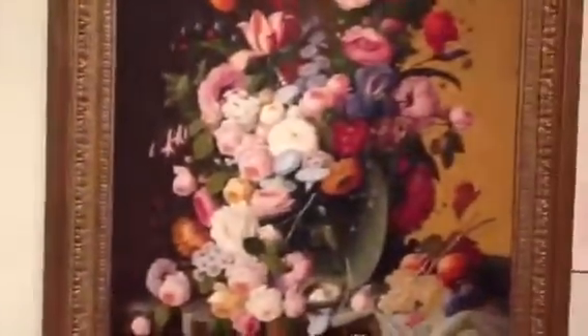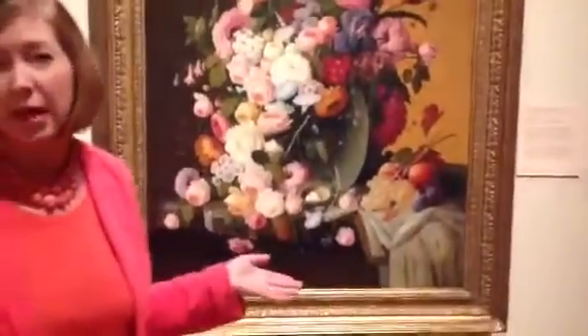I think every work of art in this exhibition depicts objects that have a story to tell. For example, with this piece by Severin Rosen from about 1867,